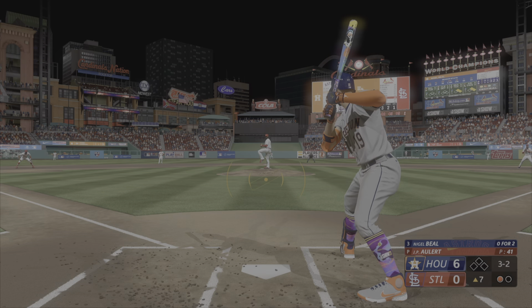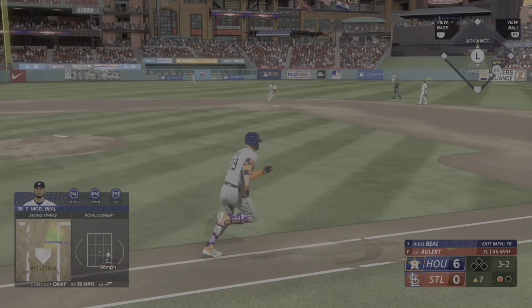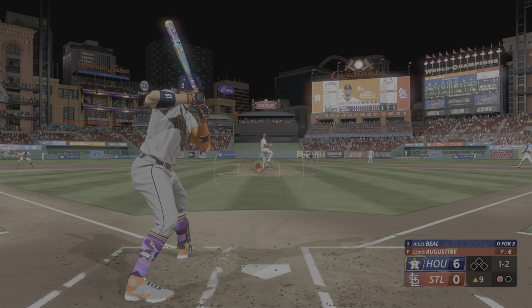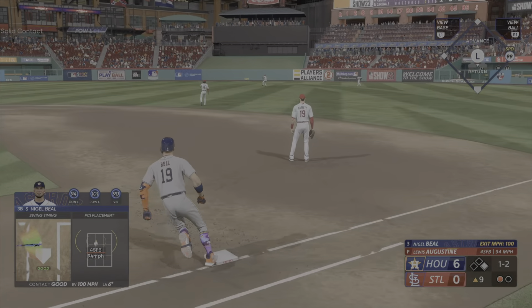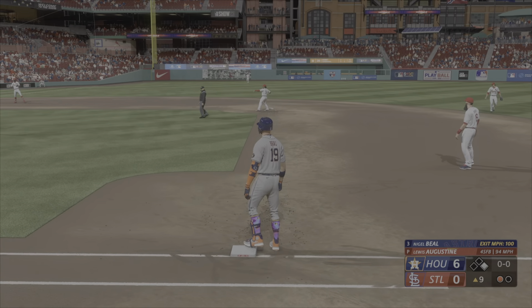Runner stands at second with no outs. Now three and oh. The hitter's got some good opposite field power. What I like about something being hit to the right side into the outfield is that the base runner at second has a very good read and can determine whether or not he can score on that base hit. And that's ball four.